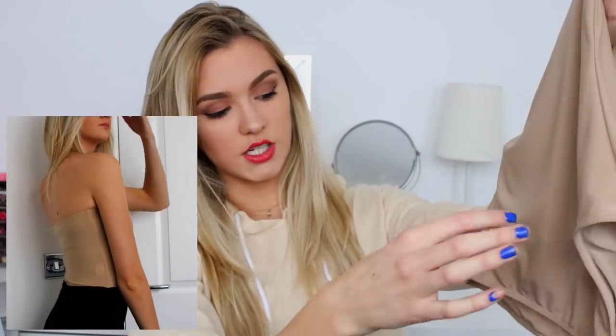Bodysuit number two is this nude camel colour, which I haven't worn yet purely because of the colour — I feel like I need a bit of a tan to pull it off. But I do like it and I feel like when I do wear it, it's going to look really cute. It's just a plain nude camel colour bodysuit with no straps, so it's like a bandeau style. The one thing I don't love about it is it doesn't have poppers at the bum, so if you go to the toilet you have to take the full thing off. But because it's a bandeau style it's not too bad. It fits really well, just not worn it yet because of the colour.